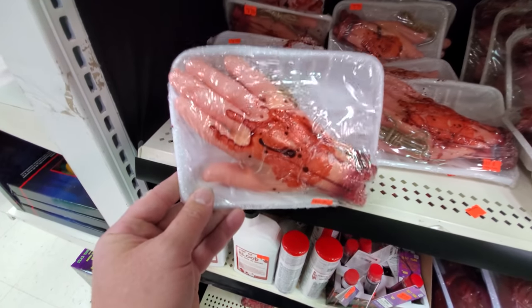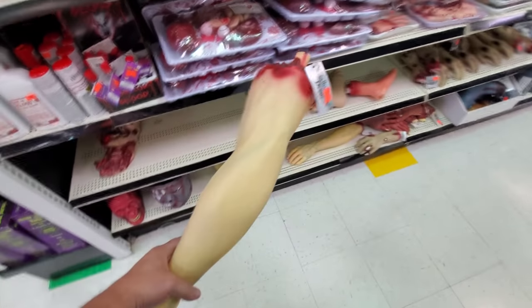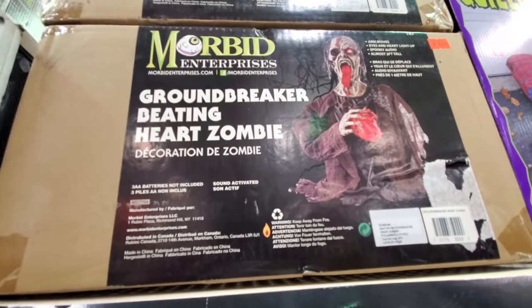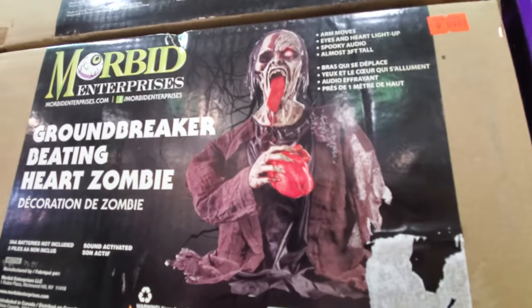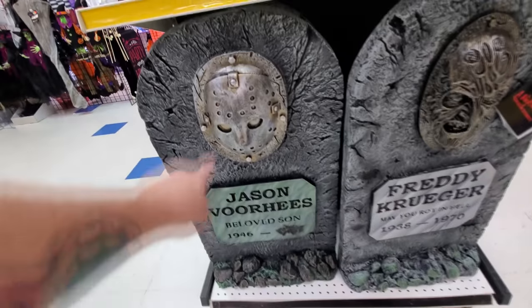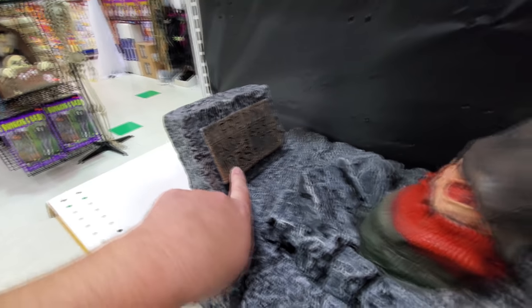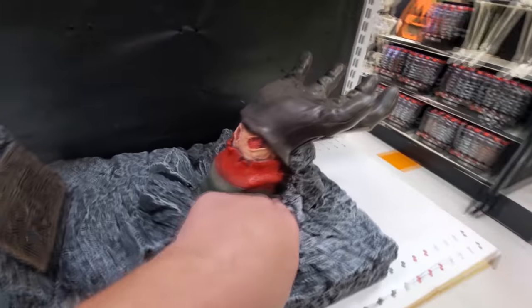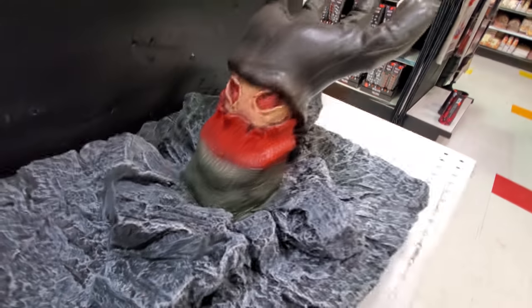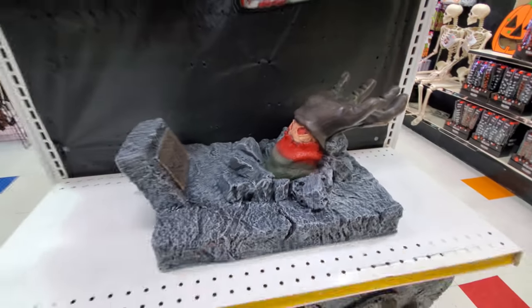Bloody severed hands. A whole severed leg. Look at this — it's a groundbreaker beating heart zombie. I'd like to see that one in action. This is sweet — we got Jason Voorhees headstone and Freddy Krueger headstone. This is a Freddy Krueger groundbreaker with his hand coming up out of the ground. Look, you can see his red and green sweater and there's his glove. But there's no blades, and it doesn't look like blades actually come with it, which is kind of strange.